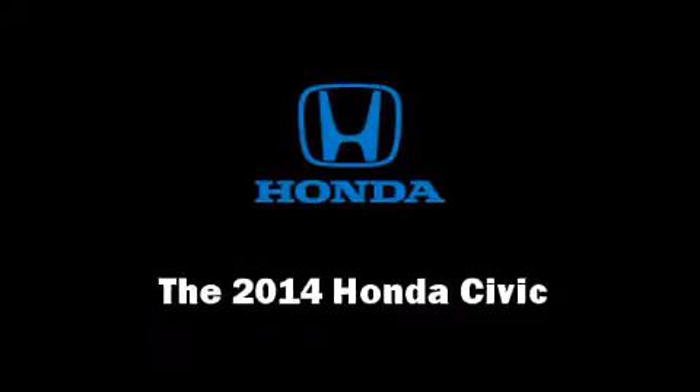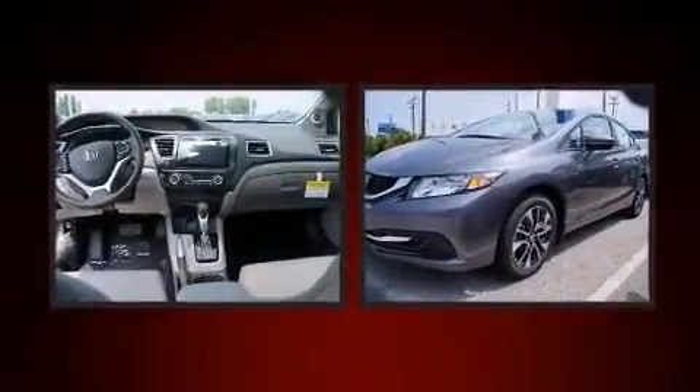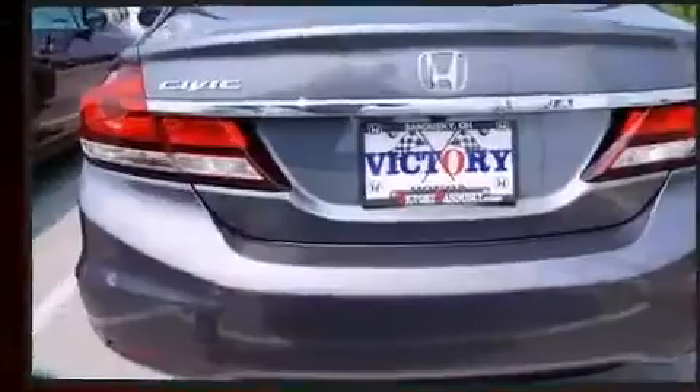The 2014 Honda Civic — this four-door, five-passenger sedan stands out among competitors in its class. Smooth gear shifts are achieved thanks to the 1.8-liter four-cylinder engine, and for added security, dynamic stability control supplements the drivetrain.